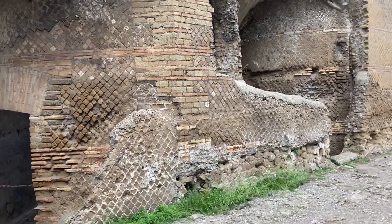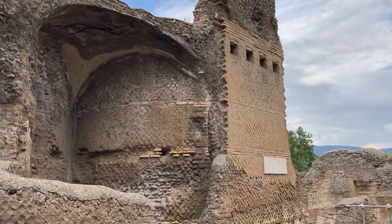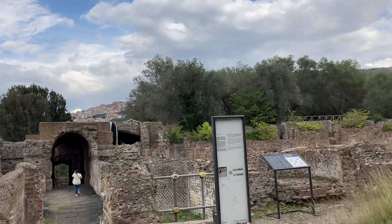Oh, it's just incredible. Wow. Really incredible. Look at this place.